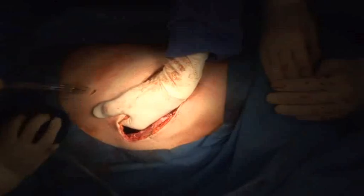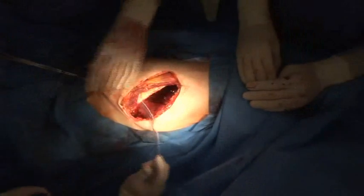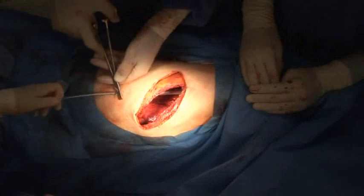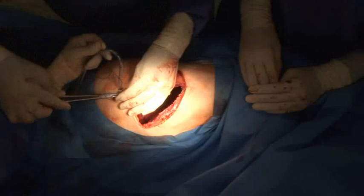After open thoracic surgeries or after minimally invasive interventions, the natural vacuum can be rebuilt by connecting a drainage system. Here, for example, at the end of the surgical intervention, two drainage hoses are inserted into the pleura through the skin.